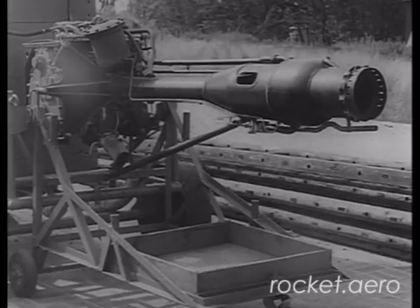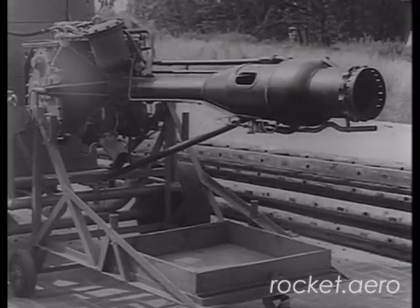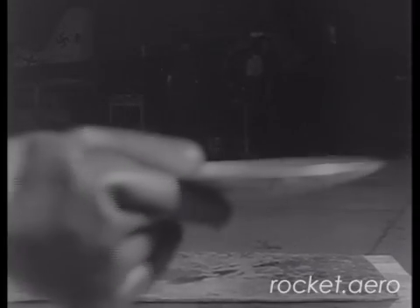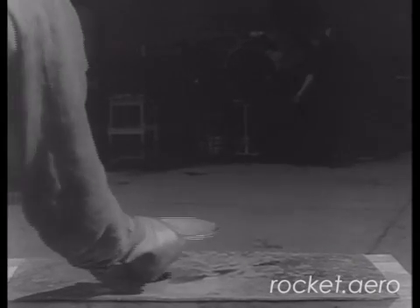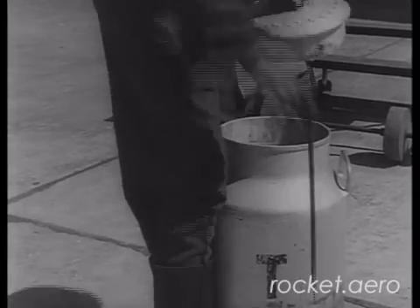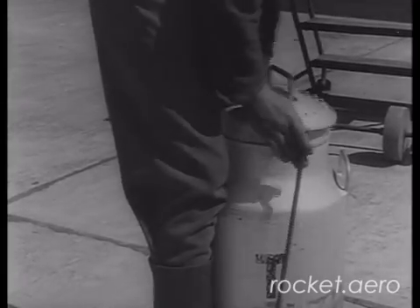An invaluable feature of jet and rocket engines that makes them ideal for interceptors is their ability to develop full power immediately after starting. The ME-163 rocket engine obtains power from the burning action that occurs when a fuel is brought into contact with an oxidizer. The fuel in this instance is a mixture composed principally of methyl alcohol and hydrazine hydrate, and the oxidizer is hydrogen peroxide.